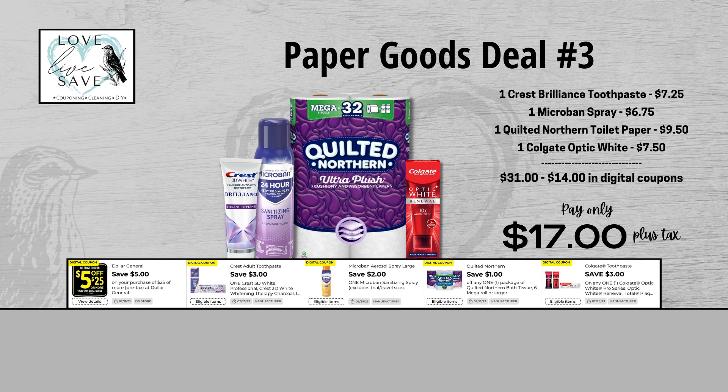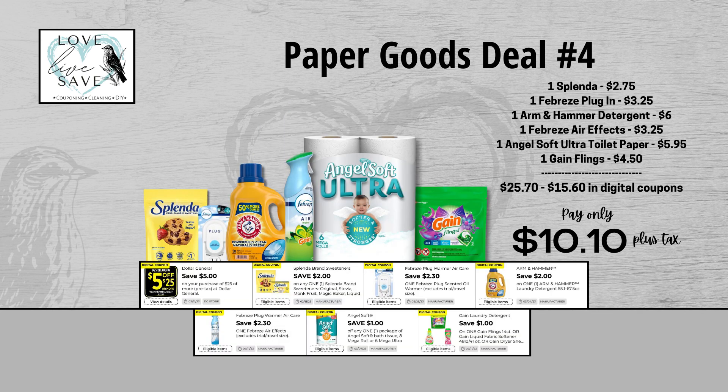Our fourth deal is a reminder that I really want to try this Angel Soft Ultra toilet paper — I don't know why I keep forgetting to stock up on it, but I'm going to do it this week. For our fourth deal, grab one pack of Splenda, one Febreze plugin, one bottle of Arm & Hammer laundry detergent (the $6 bottle), one can of Febreze AirFX, one six-count pack of Angel Soft Ultra toilet paper, and finally one of the smaller size bags of Gain Flings. Before coupons, our total retail value comes at $25.70. After all coupons, our total out of pocket comes down to just $10.10 plus tax, for a total savings of $15.60.